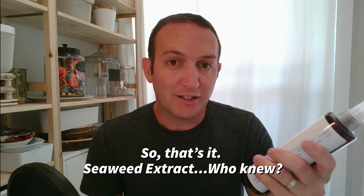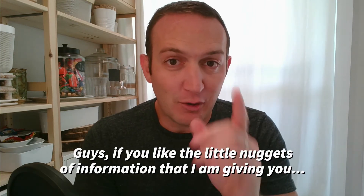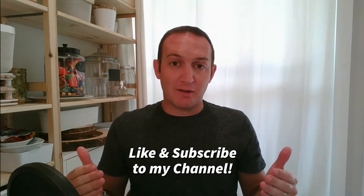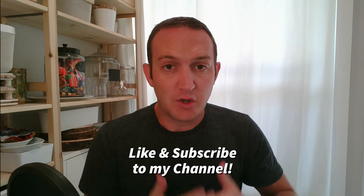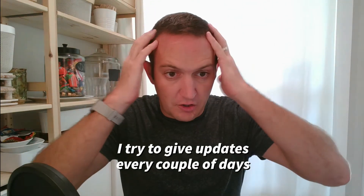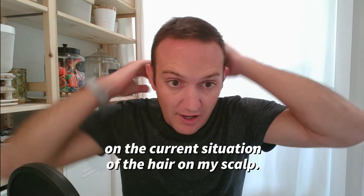Seaweed extract — who knew? Guys, if you like the little nuggets of information that I'm giving you, like and subscribe to my channel. I try to give updates every couple of days on the current situation of the hair on my scalp.